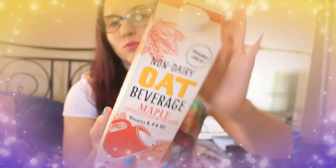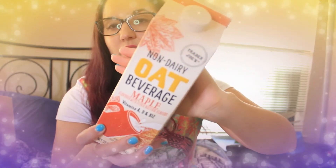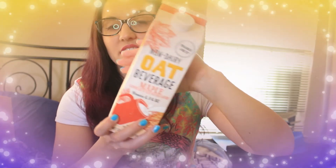Next I got this non-dairy oat maple beverage, which works really well as a non-dairy creamer. I had it with some tea this morning and it was super tasty. I used a milk frother with it, and generally speaking plant-based milks don't froth very well, but this one frothed really well. I highly recommend it — or just add it cold, totally optional. Either way it's really quite tasty.